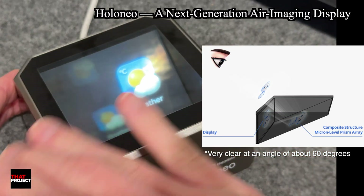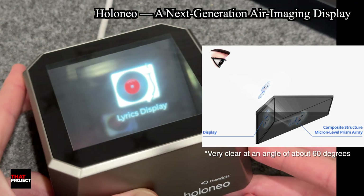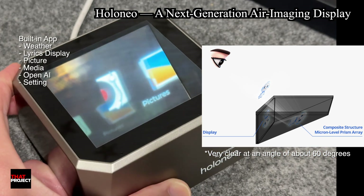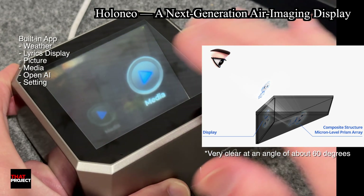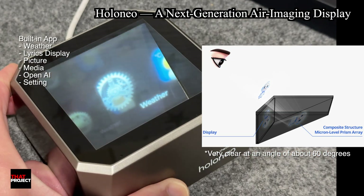There's a tilted reflector in front of the display, like a little prism, and that's what makes the image look like it's floating. Currently built-in apps are Weather, Relics, Picture, Media, OpenAI, and Settings.